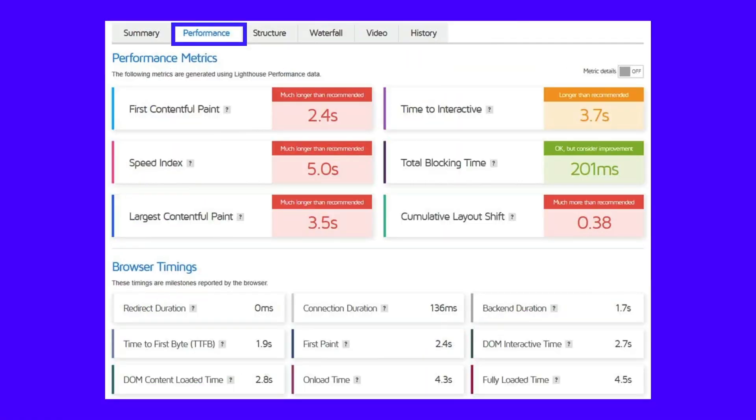Clicking the performance tab will present you with more metrics reported by the browser and Lighthouse performance. As you can see, this test webpage has nothing going well for it. Going to the report structure and waterfall tabs will give you even more insights.